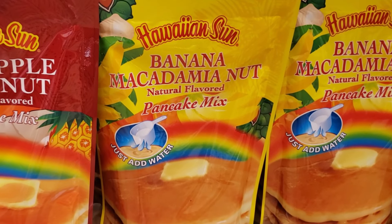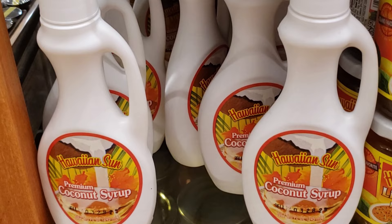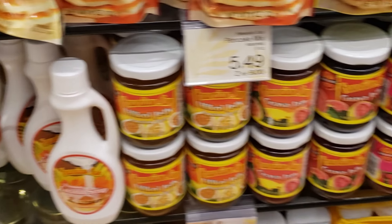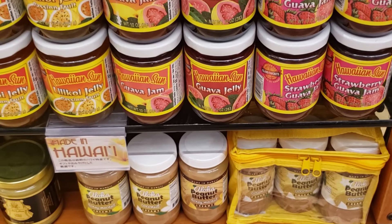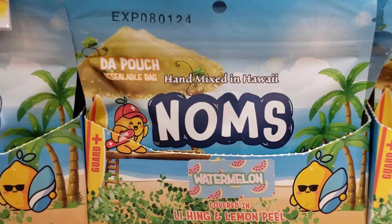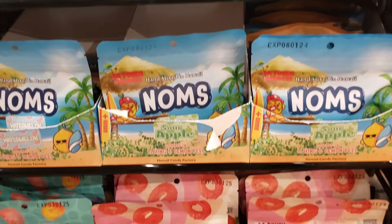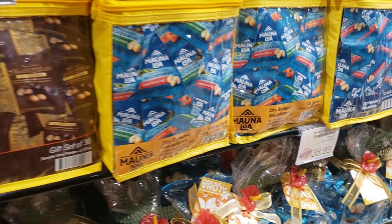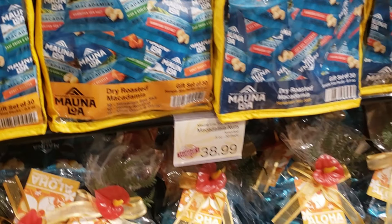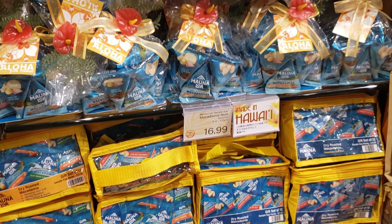The wine selection here is huge. Something I think you should really bring home is Hawaiian Sun banana macadamia nut pineapple coconut pancake mix — and you have to try the Hawaiian Sun coconut syrup. The jams and jellies here are awesome as well. If you're looking for local candies, Noms are huge here — they have li hing mui, which is sour plum, on top of all different kinds of candies. And everywhere you go you'll see macadamia nuts, in everything from clusters to bars.